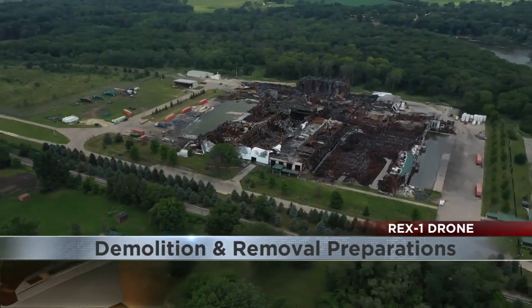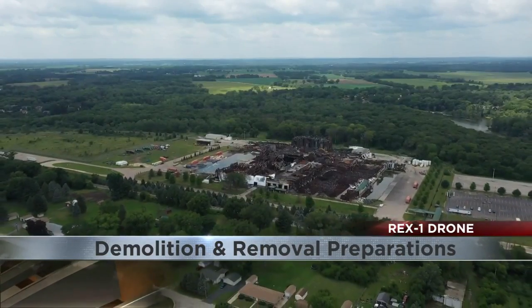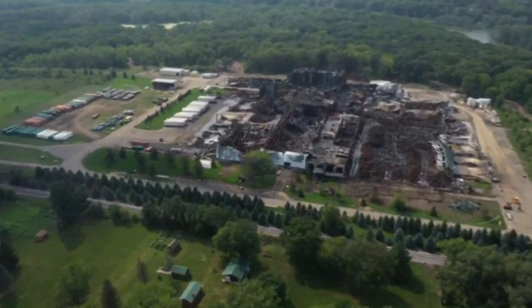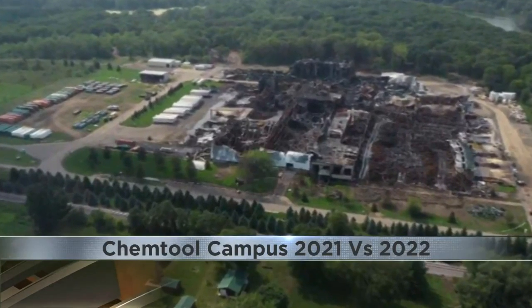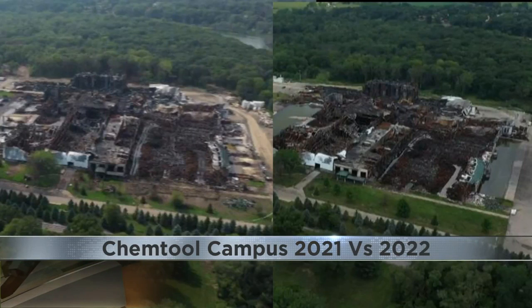Rockton Village President John Peterson told 13 Investigates cleanup efforts could have started today, but as you can see in that video, there is very little action at that facility right now. And here's what the Rex 1 drone captured this time last year. Largely, it's the whole site untouched since the largest chemical fire in Illinois history. You can see the difference — or really lack thereof — between one year's time.